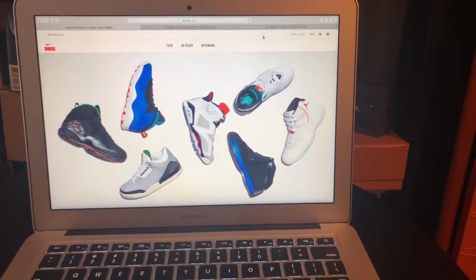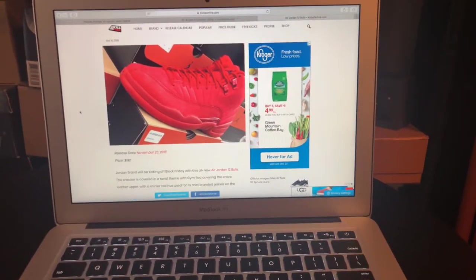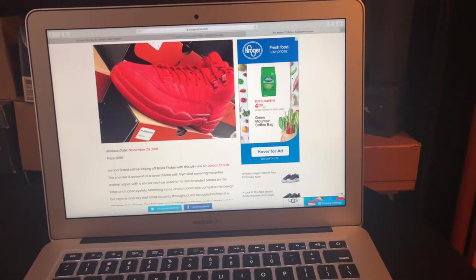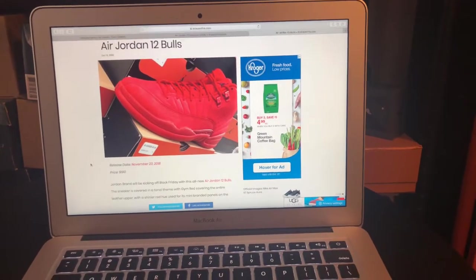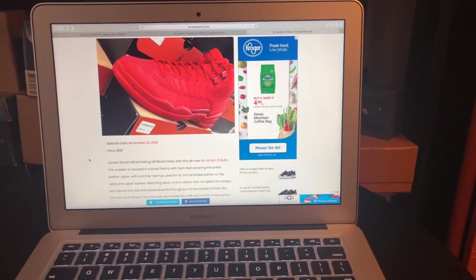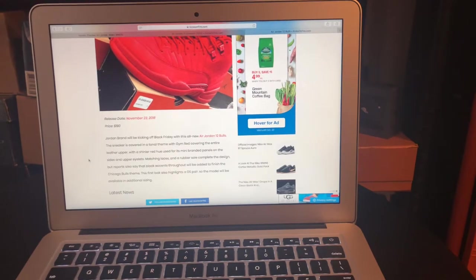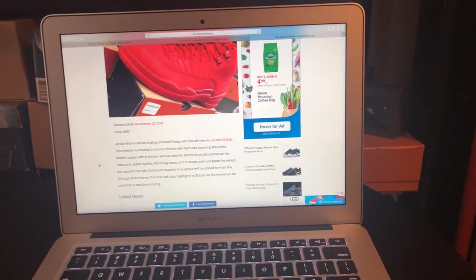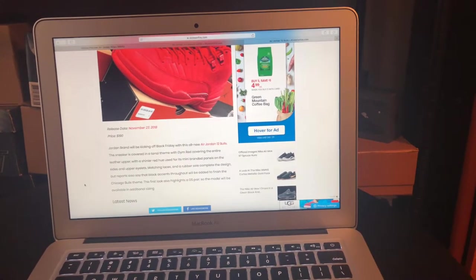What I really wanted to go over with you guys is two pairs of sneakers that are really what you're interested in for the holiday season. So this is your Black Friday release for this year — this is the Jordan 12 Bulls — and obviously it's going to be all red for the Bulls colorway. This is straight off Kicks on Fire. You definitely need to check out Kicks on Fire if you haven't — lots of good resources, details, and ways to purchase sneakers on there, always with good release dates and usually pretty accurate. Jordan brand will be kicking off Black Friday with this all new Air Jordan 12 Bulls. The sneaker is covered in a tonal theme with gym red covering the entire leather upper, with a shinier red hue used for its many branded panels on the sides and upper eyelets. Matching laces and a rubber sole complete the design. Reports also say that black accents throughout will be added to finish the Chicago Bulls theme.